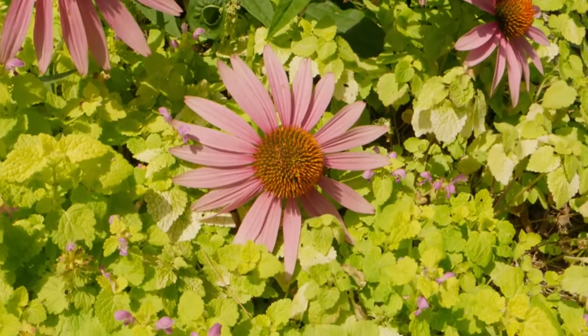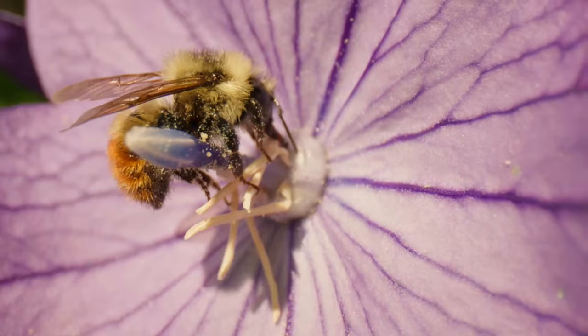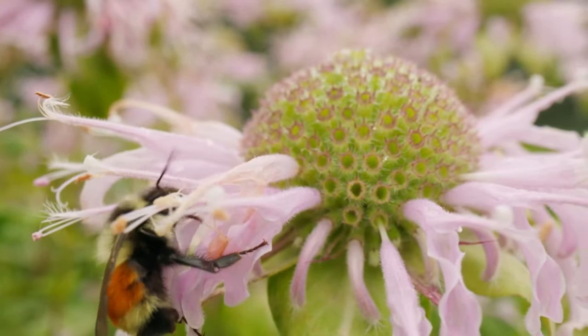The echinacea flower — bumblebees love echinacea. Here come the bumblebees, and it's just not one kind of bumblebee. There are many different species of bumblebees. Look at this — we got a tricolored bumblebee: black, yellow, orange.